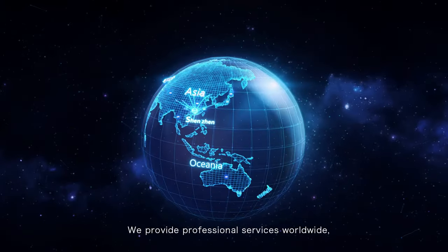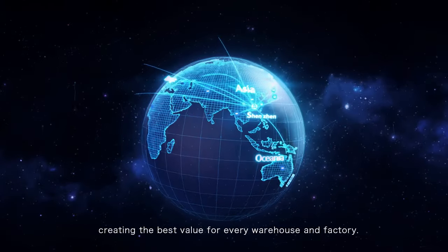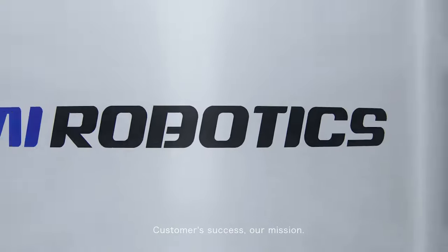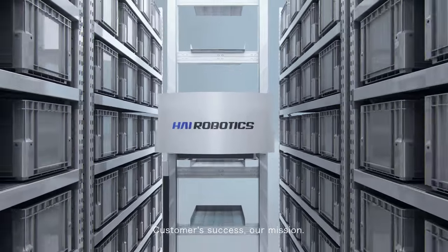We provide professional services worldwide, creating the best value for every warehouse and factory. Customer success — our mission.